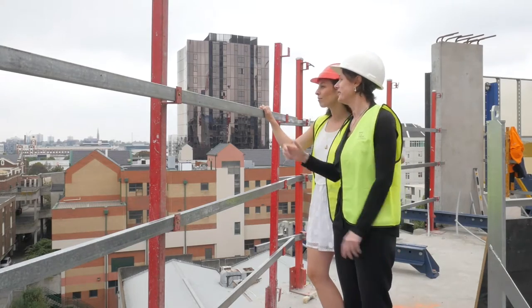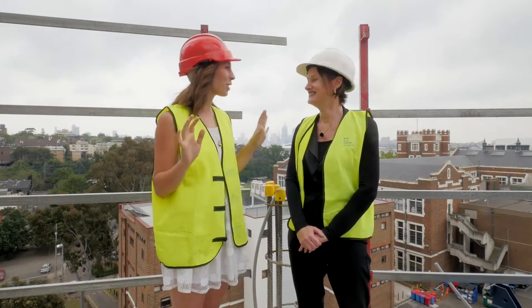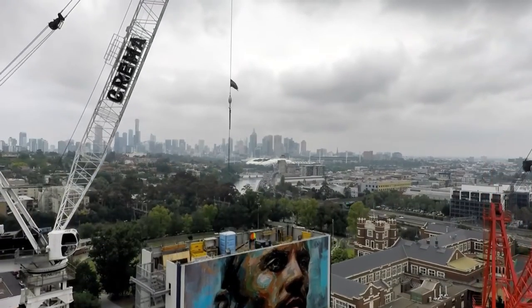Vanessa, how about that view? It would be great waking up to that every morning, wouldn't it? I definitely wouldn't turn that away. The view here at Valoria is probably one of the best views in Melbourne, I think.